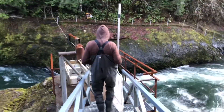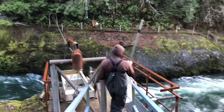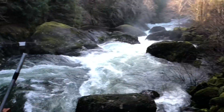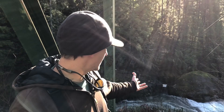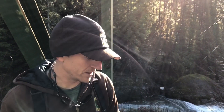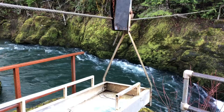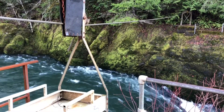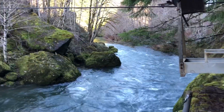We're up at Siletz Falls, located on the Siletz River, river mile 64.5. You can see here we have a fish trap, a really unique operation that allows us to execute a lot of our management plans for the Siletz River. The main one primarily being managing the wild summer steelhead run in the basin here.